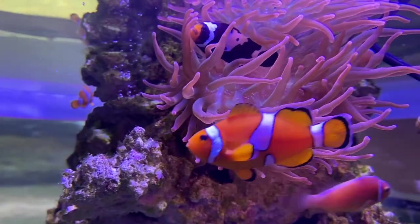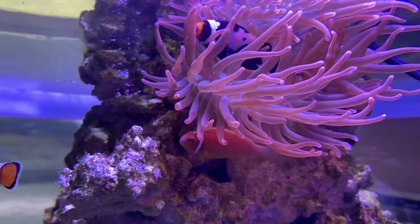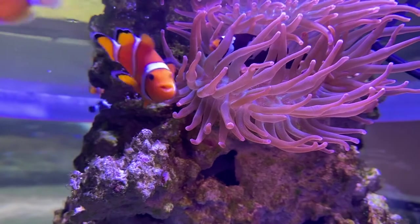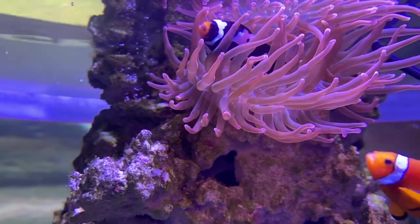To date, there are 30 species of known clownfish in the world. You can find most of these clownfish in the western Pacific, the Indian Ocean, and the Red Sea.